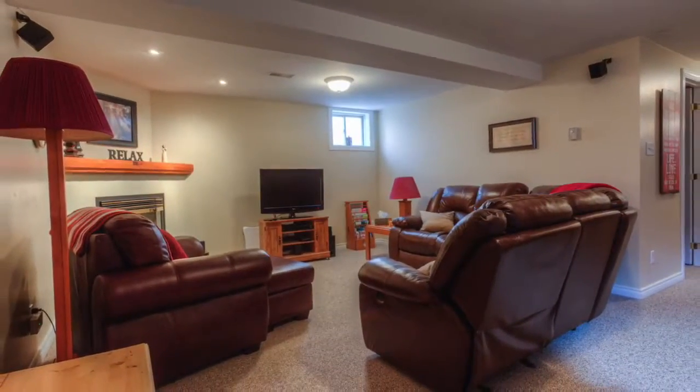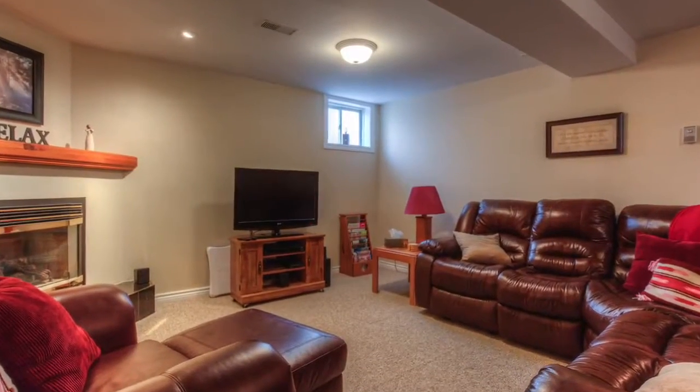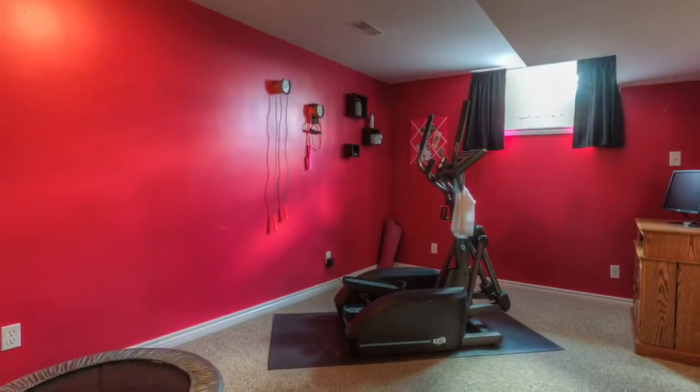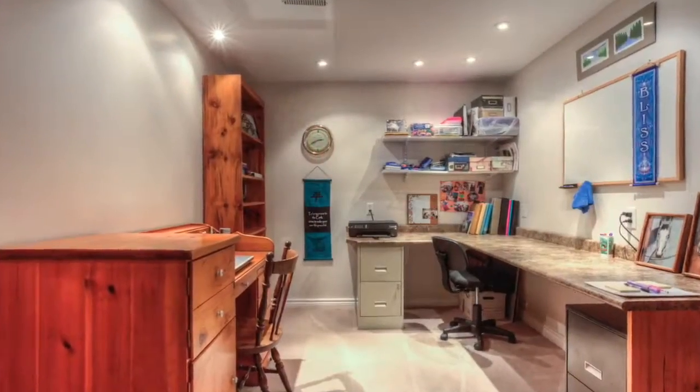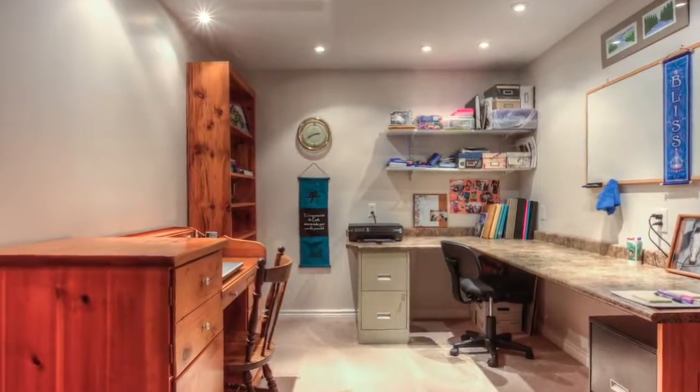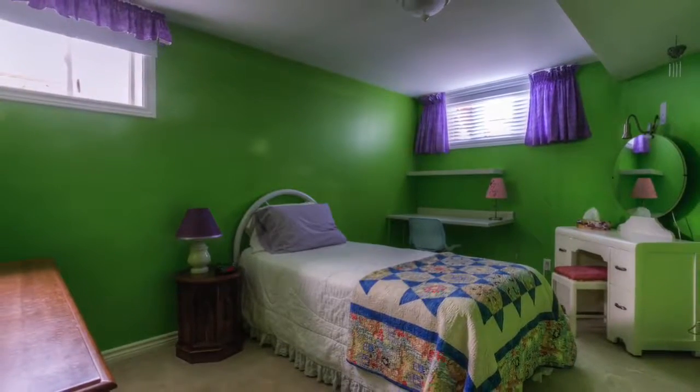The fully finished lower level is bright and spacious, featuring a large rec room with a cozy gas fireplace, a large games room with pocket doors and two double closets, a lower level office with a built-in corner desk and shelves, and a lower level bedroom and spacious four-piece bathroom to complete this home.